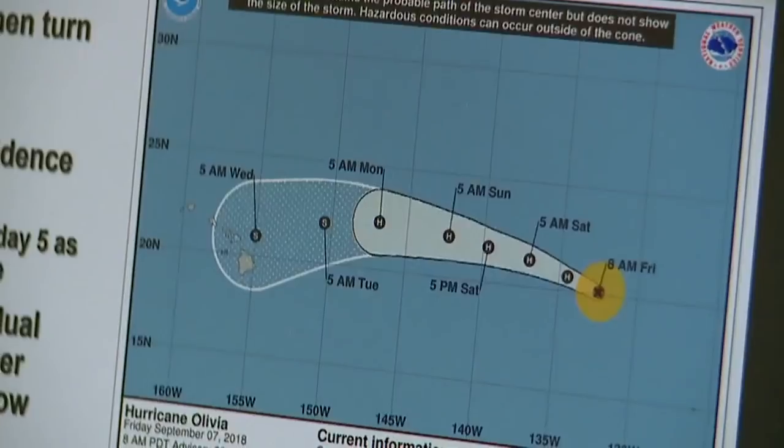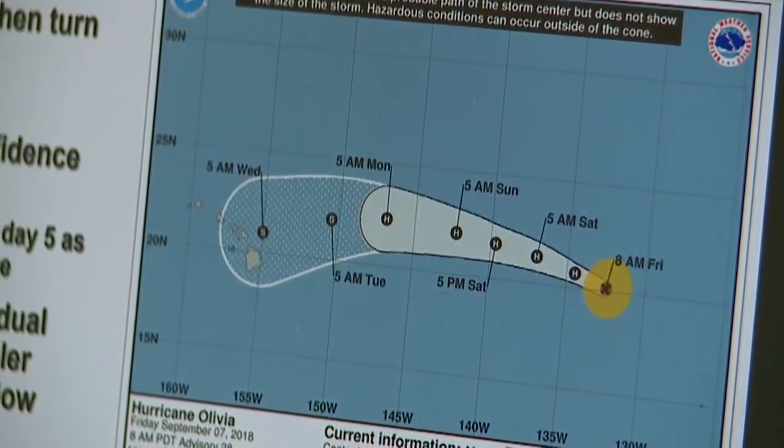Hurricane intensity is a difficult one. Because, by the time it reaches the Central North Pacific or even Hawaii Island, it will be a tropical storm.